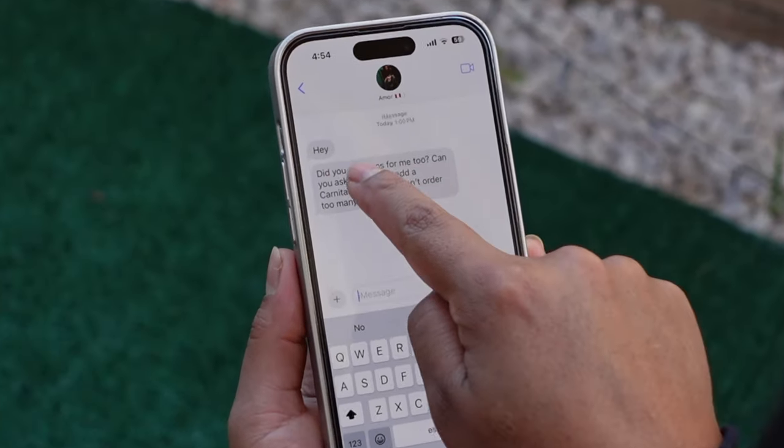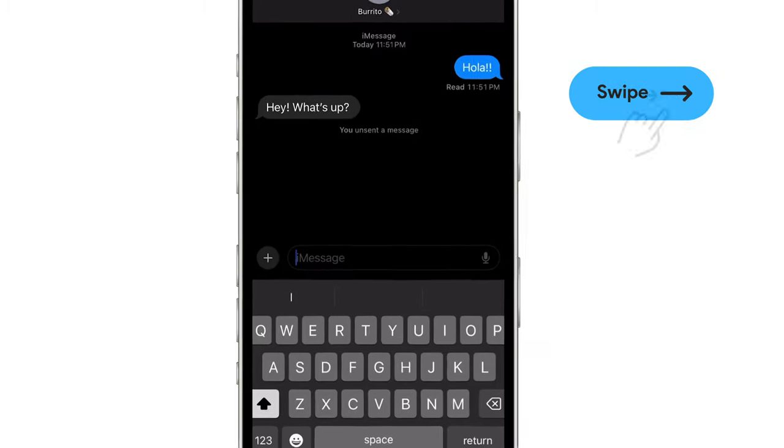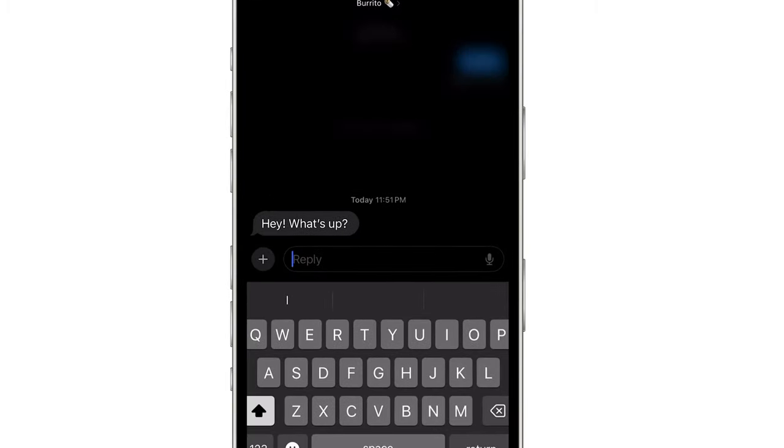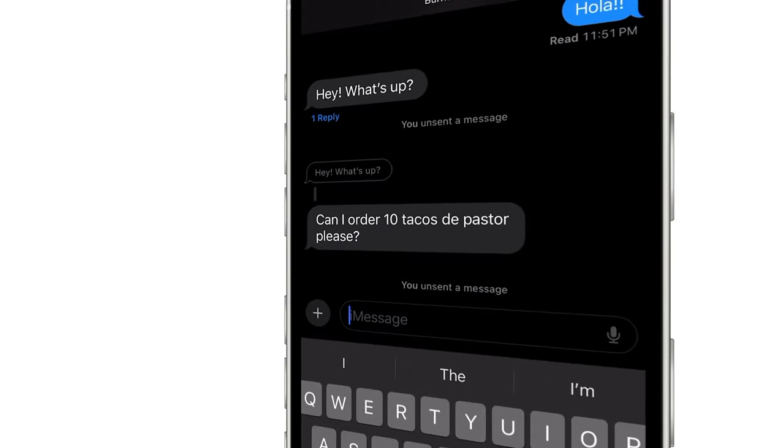iMessage has improved again. Now all you need to do is swipe right, and you can quickly reply to a specific message. It's incredibly convenient, especially when you're in a group chat. I can't believe iMessage didn't have this feature until now.